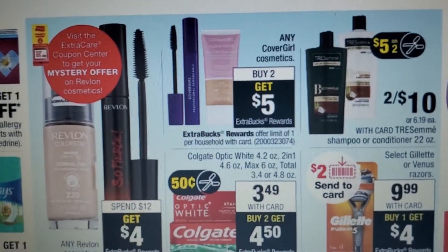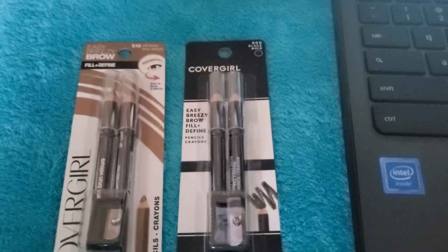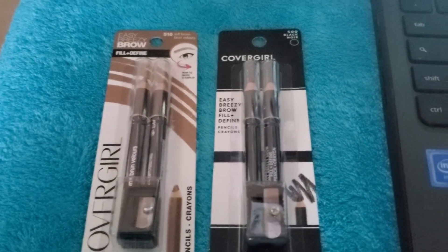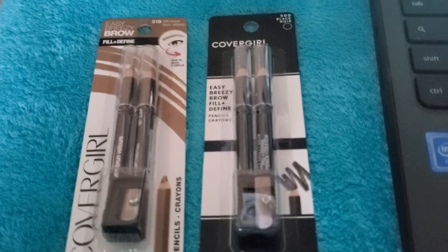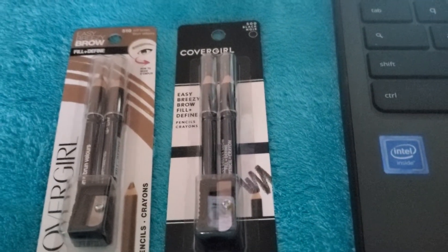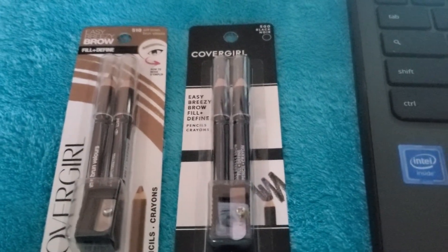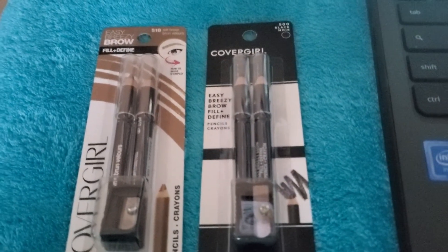Next, CoverGirl: any CoverGirl cosmetics, buy two get $5 ExtraBucks. I'm going with the eyebrow pencils at $5.99 each — two will be $11.98. Use the $3 manufacturer coupon from the 7/12 Smart Source and pay $5.98, earning $5 ExtraBucks. If you don't have the 7/12 insert, there are $2 digital and insert manufacturer coupons available, and you can use IBPs. If you still have your $3 CVS mystery coupon that printed week of 7/26, use that and you'll pay $2.98 and earn $5 ExtraBucks.